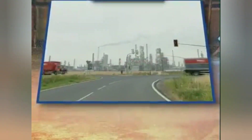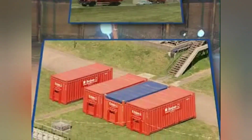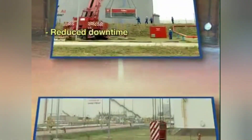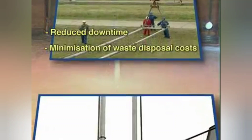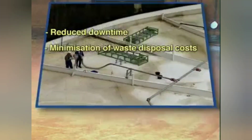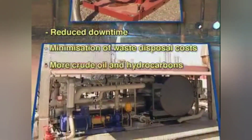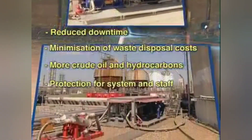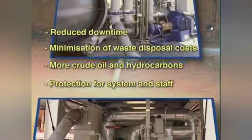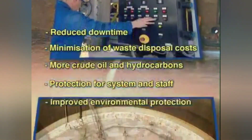The Buchen BTS tank cleaning system offers considerable advantages in comparison with conventional cleaning: reduced downtime thanks to quicker cleaning; minimization of waste disposal costs thanks to reduction of residues in the closed tank; more crude oil and hydrocarbons thanks to very high recovery rates; protection for system and staff thanks to the high safety standards of a closed system; and improved environmental protection thanks to minimized pollutant emissions.